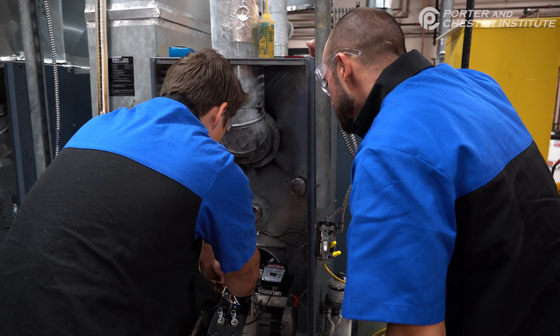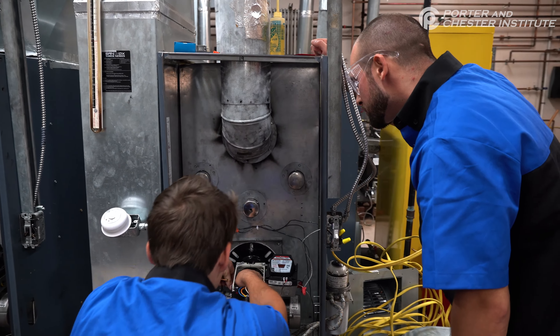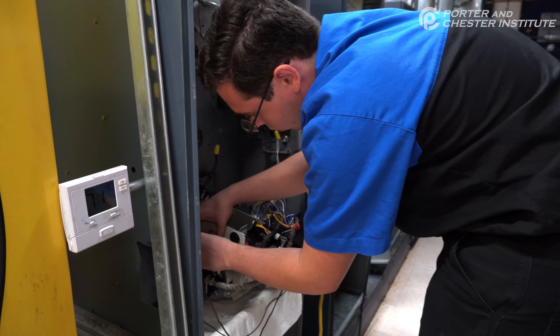This lab here is our heating lab, so behind me there are furnaces and boilers. We work on them and make them run properly, and then I get to come in and screw them up a little bit and see if people can fix them — we give you problems that you have to troubleshoot.